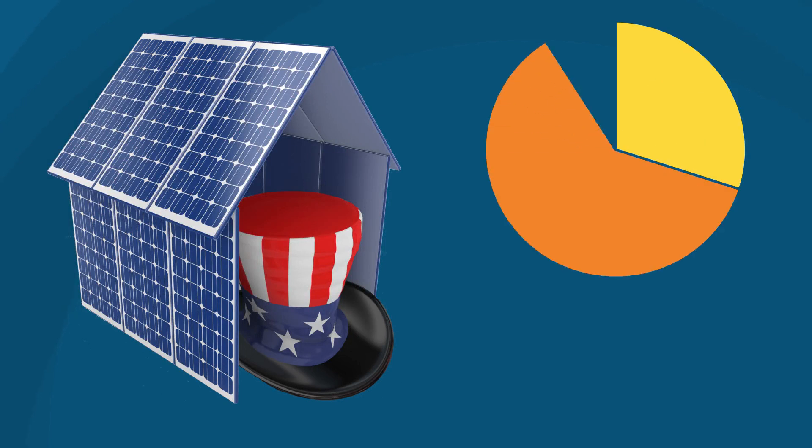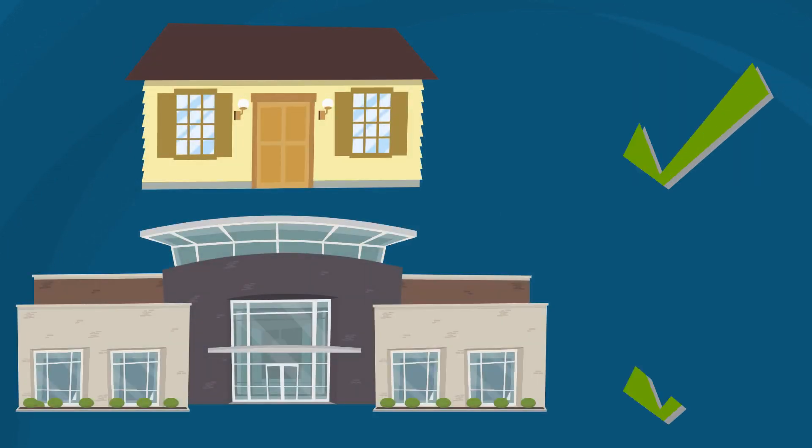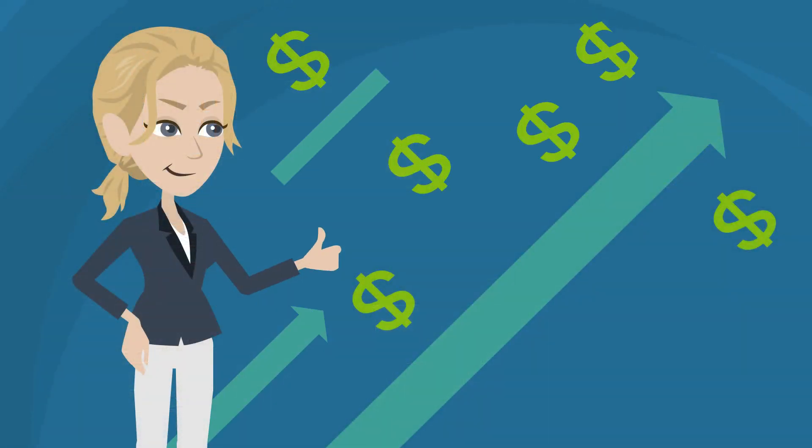The ITC allows you to deduct 30% of the total cost of installing a solar energy system from your federal taxes. It applies to both residential and commercial solar systems, and there is no cap on the amount of the credit.